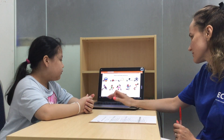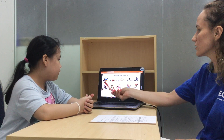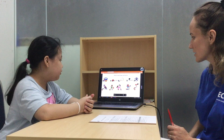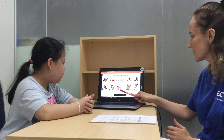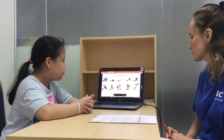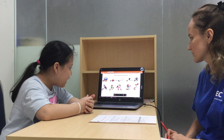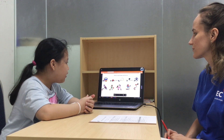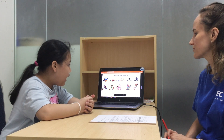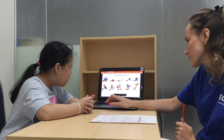So can you please make sentences? I bounce a ball in basketball. I kick the ball in football. I hit the ball in tennis. I catch the ball in baseball.